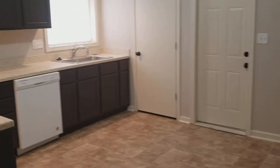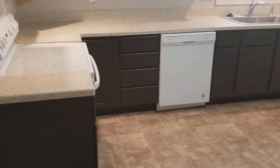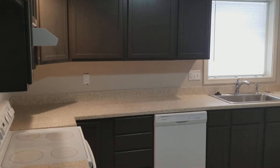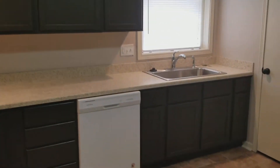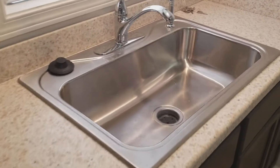Just around the corner, there's a completely updated kitchen with all new cabinets, brand new quartzite countertops, and all new appliances. There's also nice new vinyl flooring here in this area.